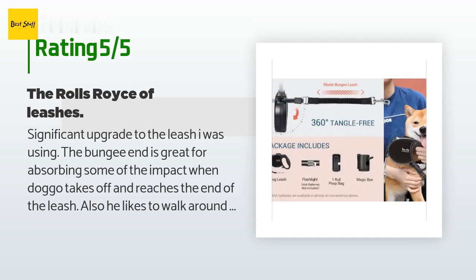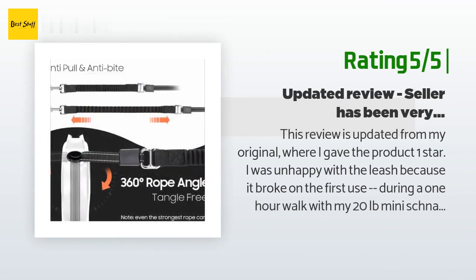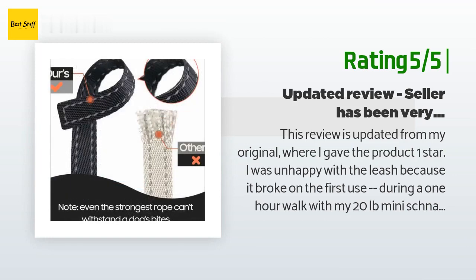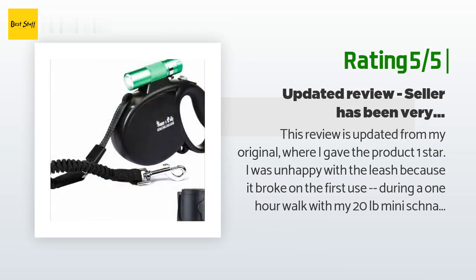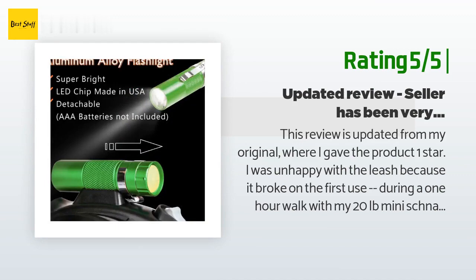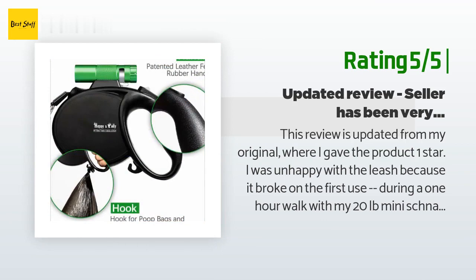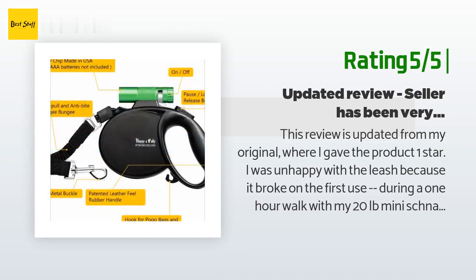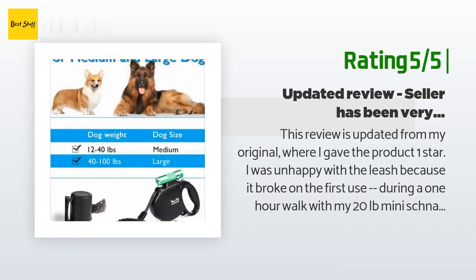Another customer said: 'This review is updated from my original one-star rating. I was unhappy because the leash broke on the first use during a one-hour walk with my 20-pound mini schnauzer — the leash got stuck multiple times and would no longer retract. However, the seller was eager to refund my purchase promptly and even provided a replacement leash at no charge. It's not ideal when the product doesn't work, but the best you can hope for is a seller who is responsive and cares about addressing your concerns.'